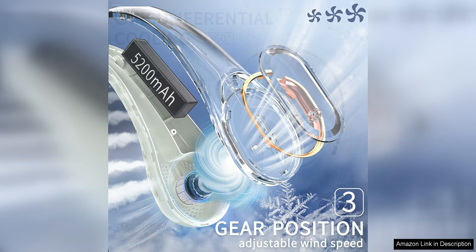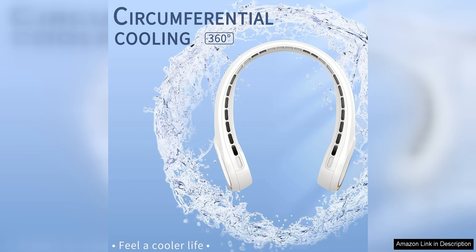The fan is also rechargeable, eliminating the need for disposable batteries. A full charge provides hours of use, making it convenient for all-day use without the hassle of constantly changing batteries.